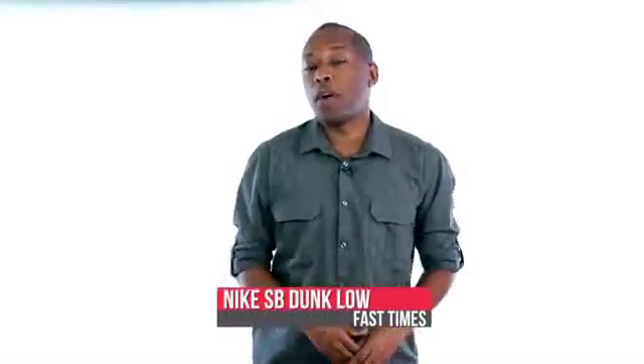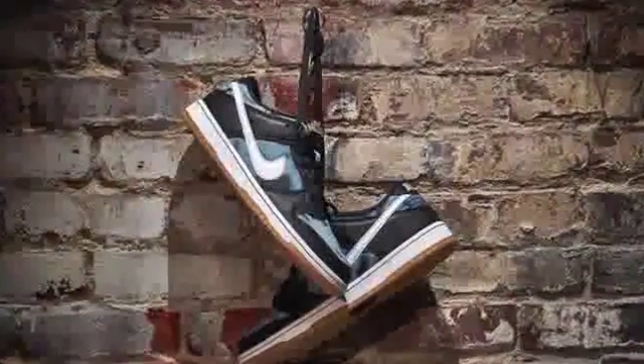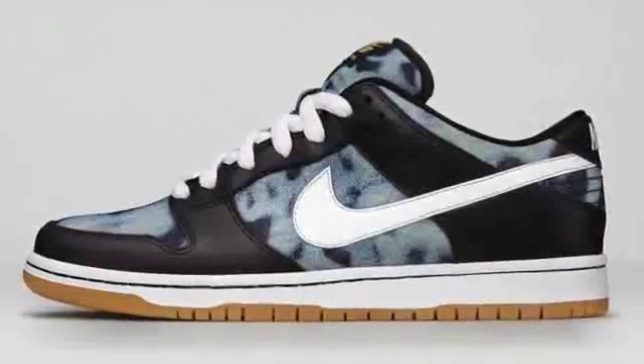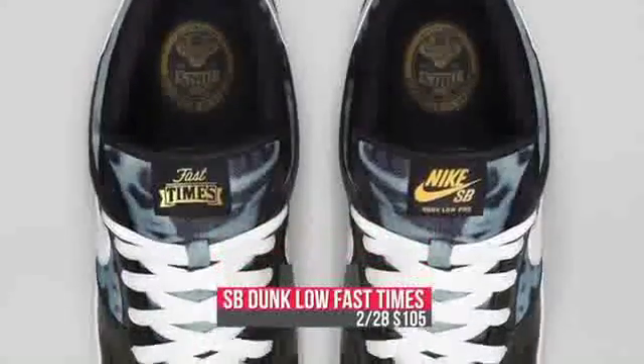Basketball usually reigns supreme on the weekends, but Nike SB is getting in the mix this Saturday. The Dunk Low Premium, better known as Fast Times for the Skate Shop in Melbourne, Australia, rocks blacks with a tie-dye-like navy upper and gum bottom. Those will cost you $105.